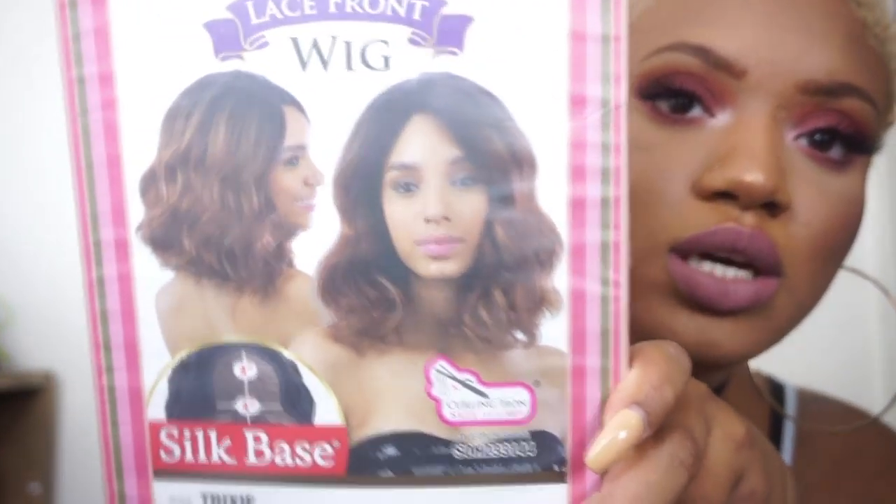I also got these glasses from Firmoo and I'll be doing a separate video on these too. They come with a glass cleaner and a case, and they're very affordable. I'll have a discount code in that video, so stay tuned — with my code they'll be even more affordable.